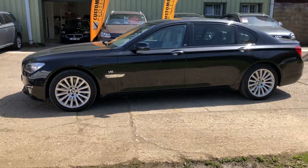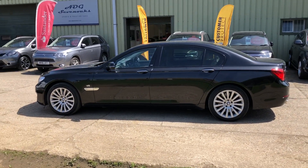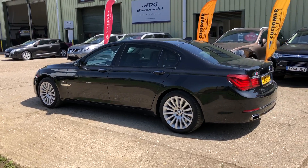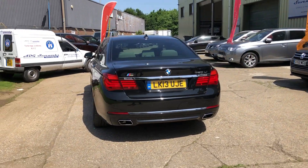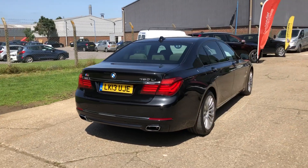An absolutely amazing specification car with £16,000 worth of optional extras. Individual metallic sapphire black paint, rear privacy glass, 19 inch alloy wheels, surround parking system with cameras, and parking sensors front and rear.